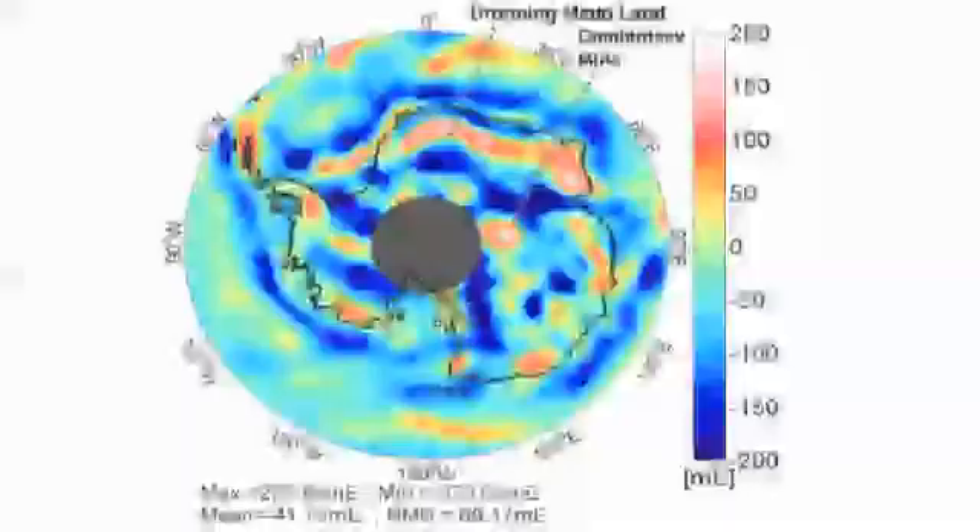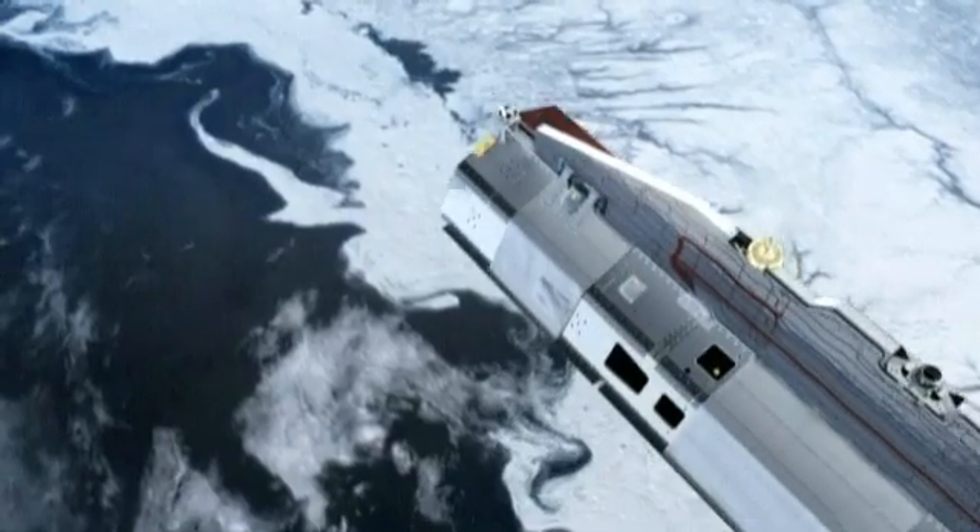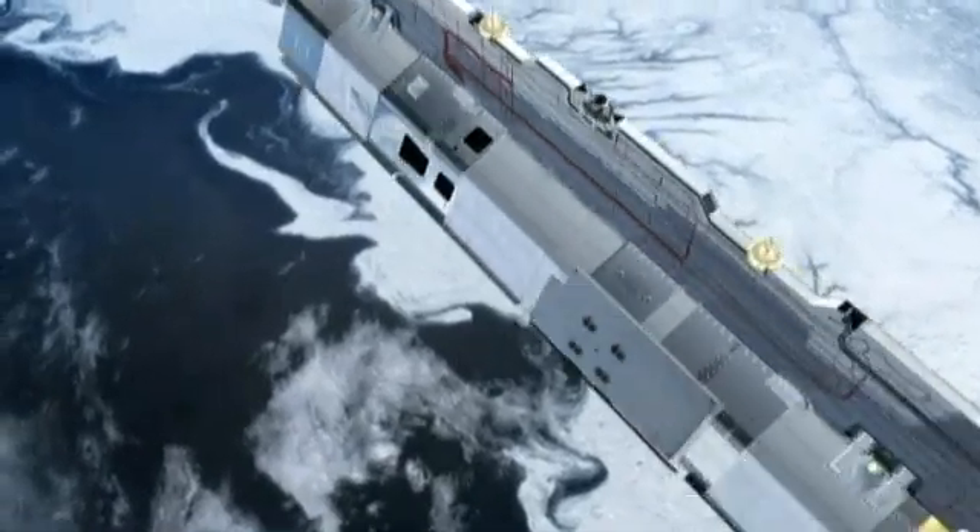In the Antarctic, for example, the red zones show that Earth's gravity is stronger than in the blue zones. And that reveals a lot about what's underneath the icy surface.